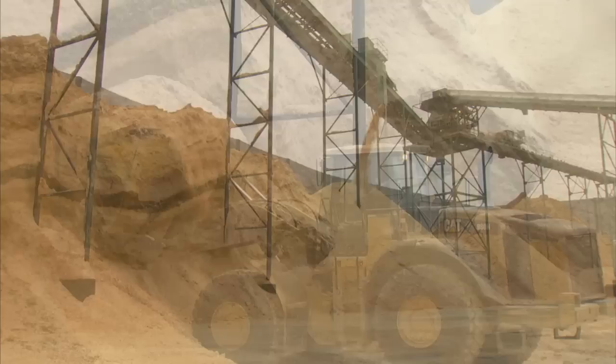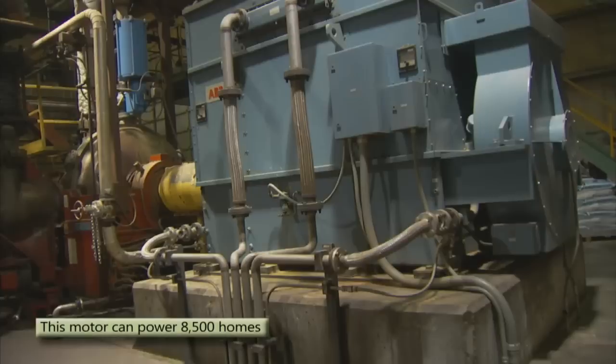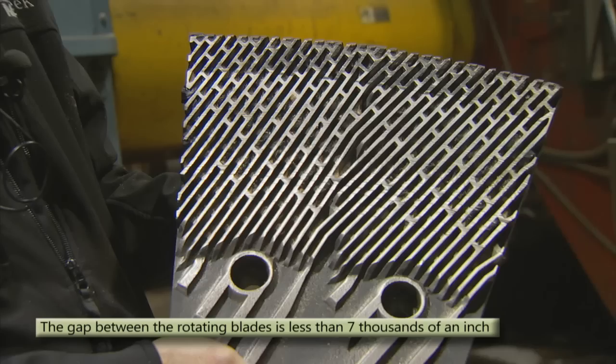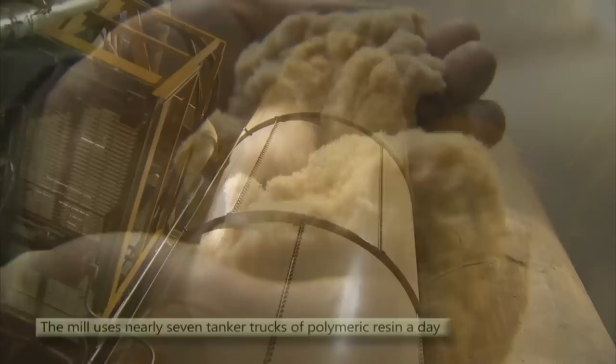The wood to make MDF is delivered to the mill in three forms: chips, sawdust, and shavings. These are all recycled materials from our other mill operations. This is the refiner room, the first stop in the process. And this is a 14,000-horsepower refiner motor. The motor turns precision plates that grind up the chips, sawdust and shavings into wet fiber, which will now pass through a blow line where glue is added.